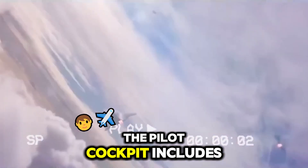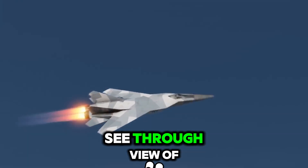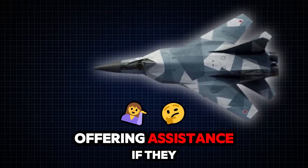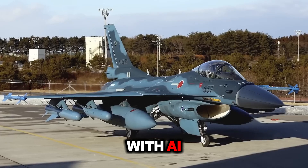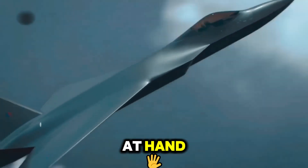The pilot cockpit includes advanced HUD displays, giving the pilot a see-through view of the aircraft for maximum awareness. It tracks the pilot's mental and physical state, offering assistance if they become overwhelmed. This immersive cockpit experience, combined with AI, lets pilots operate more efficiently and focus on the mission at hand.